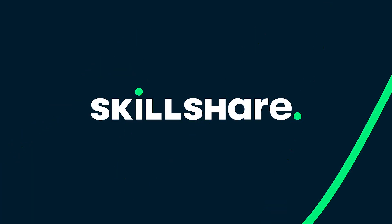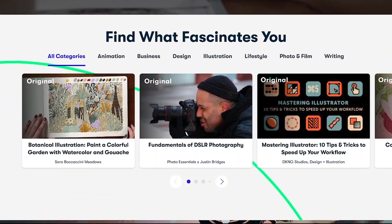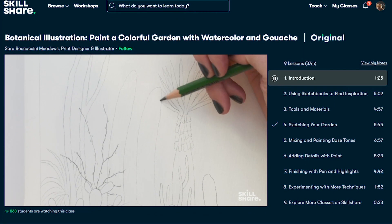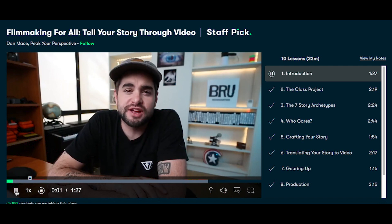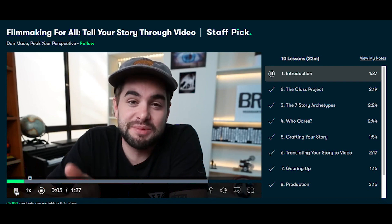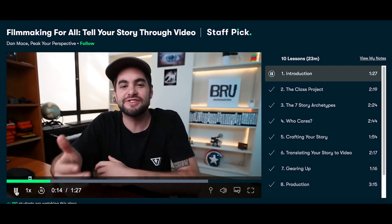Before we jump into the Bones Chapel, we want to thank Skillshare for sponsoring this video. Skillshare is an online community for curious and creative people. It doesn't matter if you're a beginner or pro — you'll always find classes to fit your needs, ranging from videography, photography, lifestyle, graphic design and so much more. We really like Skillshare because we can take classes and learn at our own time. We found this class by Dan Mace on storytelling through video very helpful. The first 1,000 people to click the link in the description will get one month free trial instead of the usual 14-day trial.